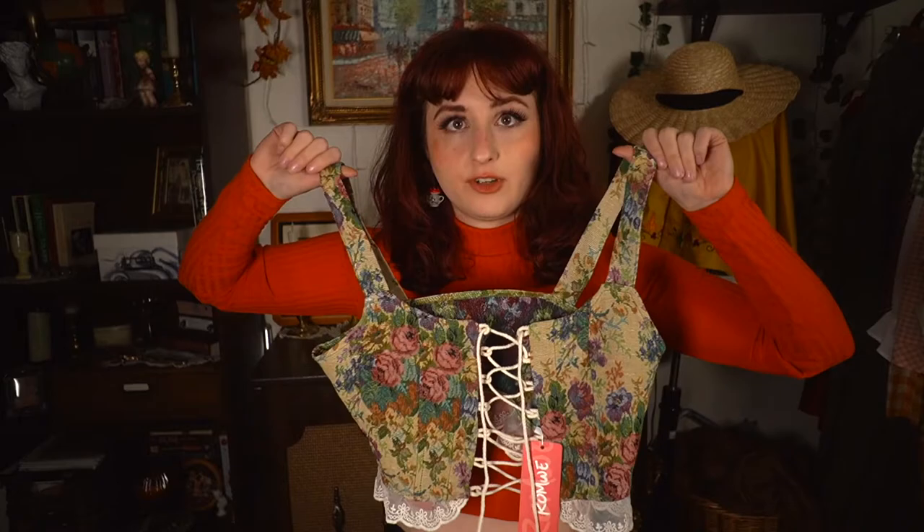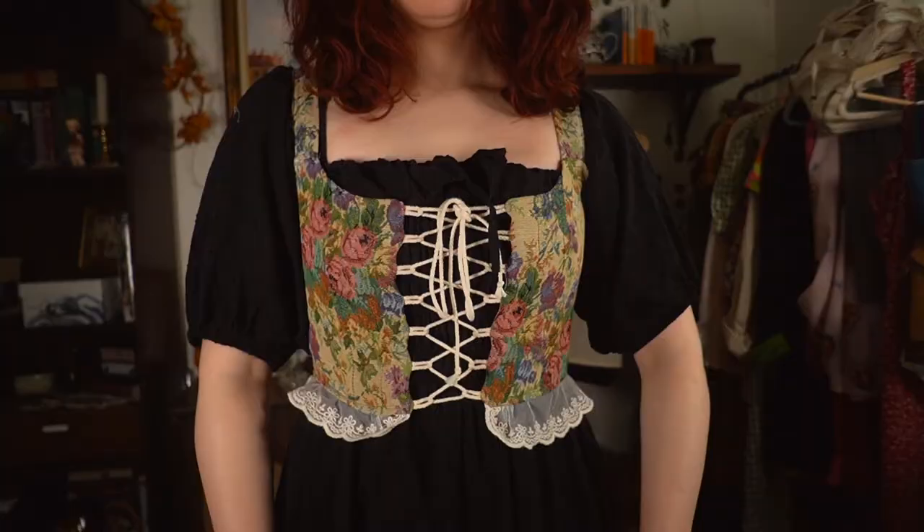Another top I'm actually really happy with is this mock corset with a tapestry print — not the same exact print as the skirt but similar. There have been a lot of corsets and stays with this type of fabric going around the internet for a couple of years. I like this one because it's a little different — it has lace on the bottom and the lace-up portion is a little different. This will be really nice over a dress or a top and I'm going to get a lot of use out of this.